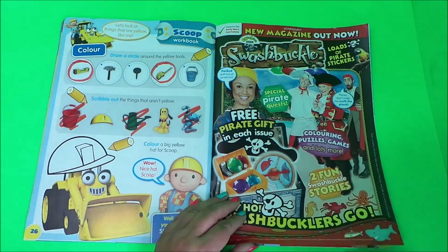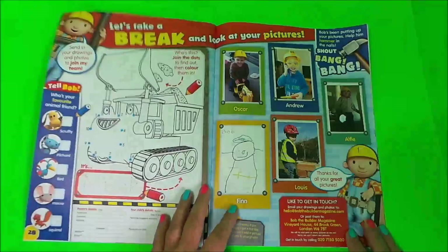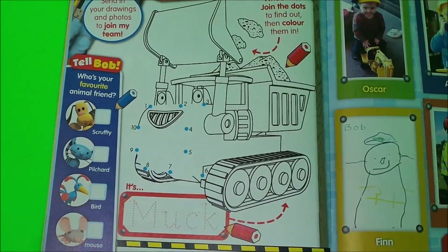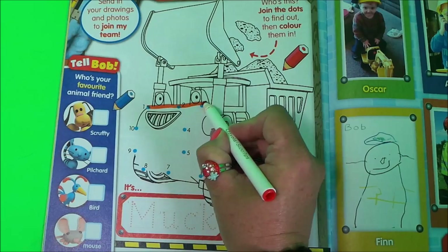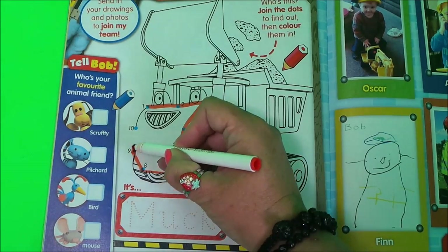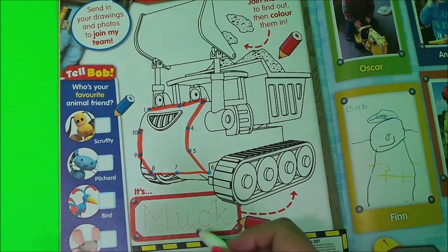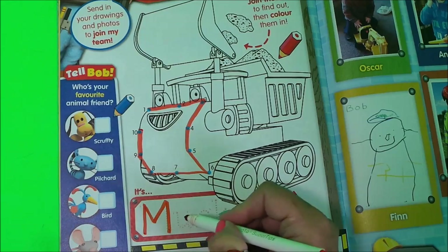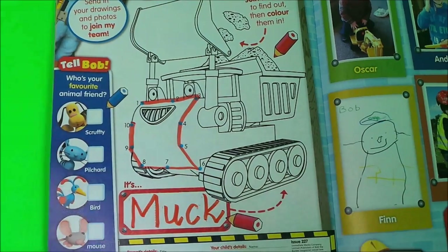And this is telling us about a new magazine called Squashbuckle. And here we have a dot to dot — let's join the dots from 1 to 10: 1, 2, 3, 4, 5, 6, 7, 8, 9 and 10. That's the front of the vehicle called Muck, and let's write his name — M-U-C-K spells Muck.